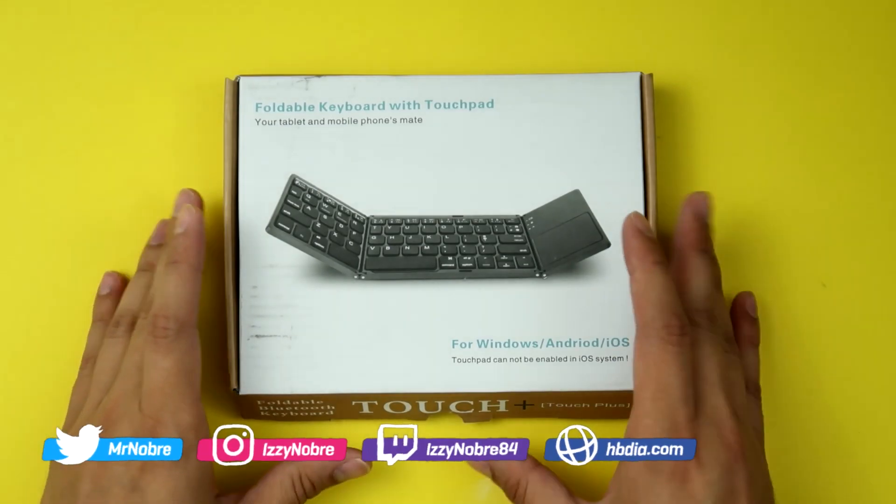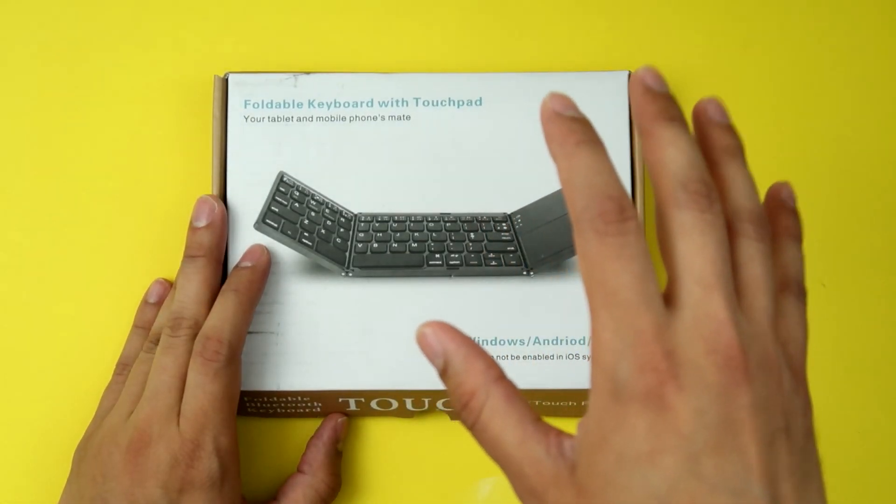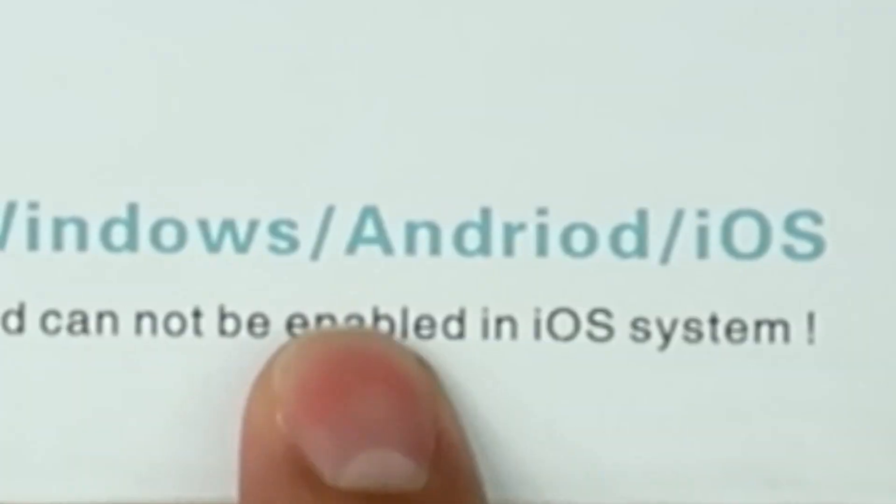Let's start out with this one right here. This is a foldable keyboard, a Bluetooth keyboard with a touchpad that works with Windows and Android. They spelled Android wrong — they're saving on spelling things properly and passing those savings on to you. All jokes aside, this is common with inexpensive Chinese tech products, but the keyboard is pretty cool.